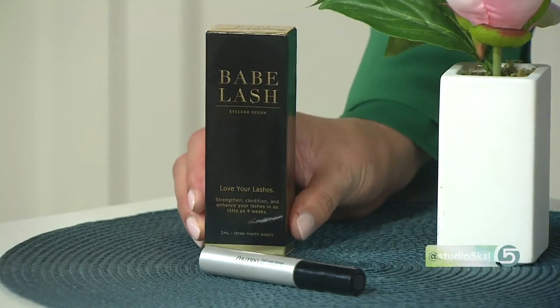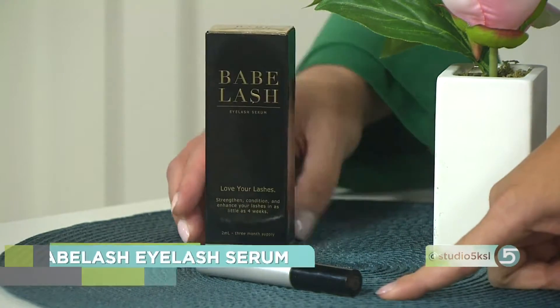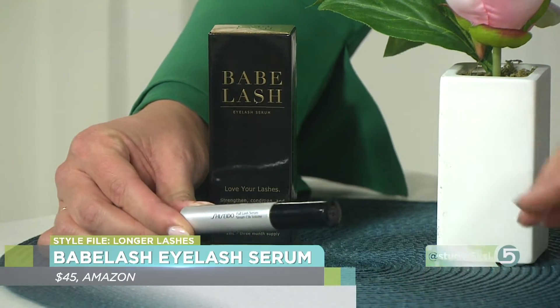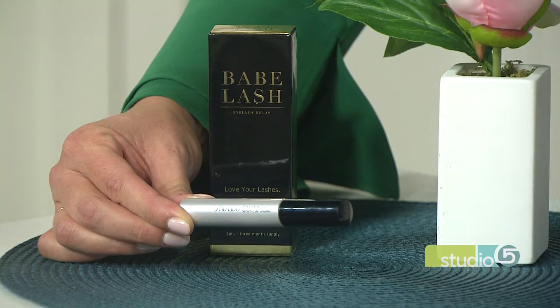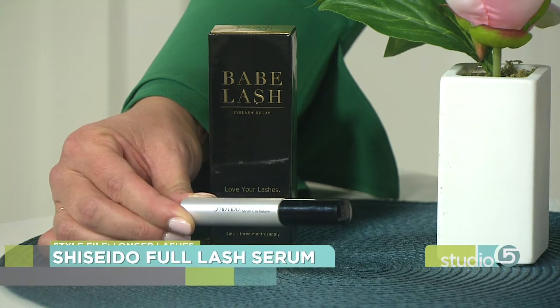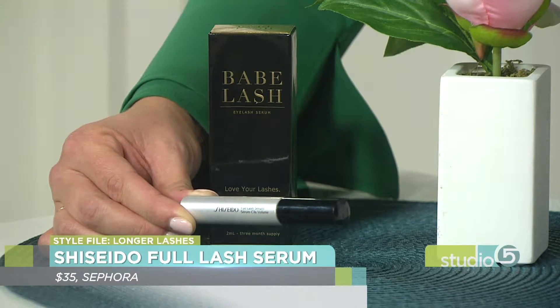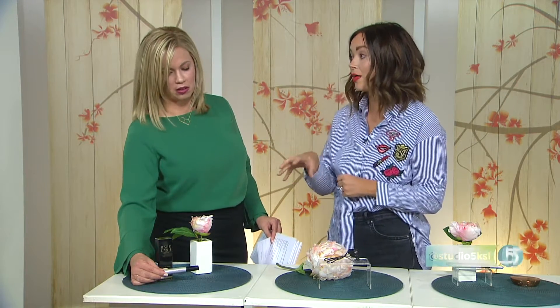Babe Lash you can just grab from Amazon — it's about $50 — and the Shiseido one you can grab from Nordstrom for about $35. What's happening with the lash serum is that it's increasing the blood flow to the lashes, which increases hair growth. The Babe Lash is a lot more intense, so you will have eye irritation and bloodshot eyes, but unfortunately that means it's working.